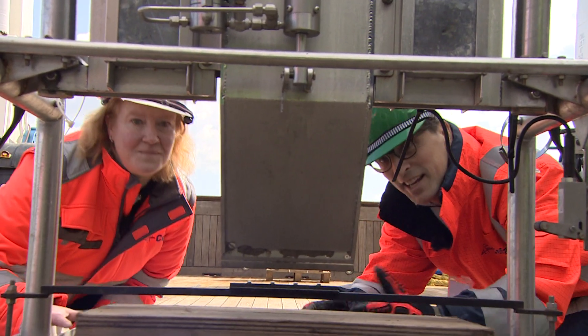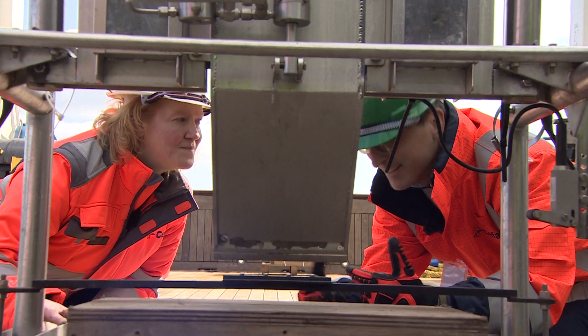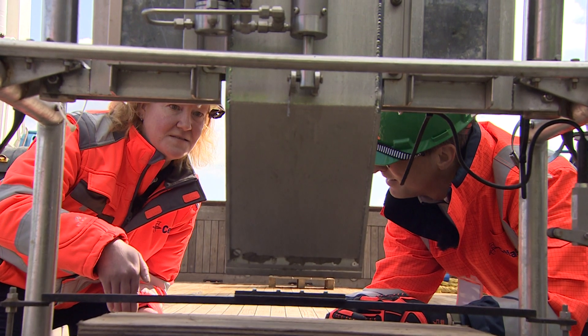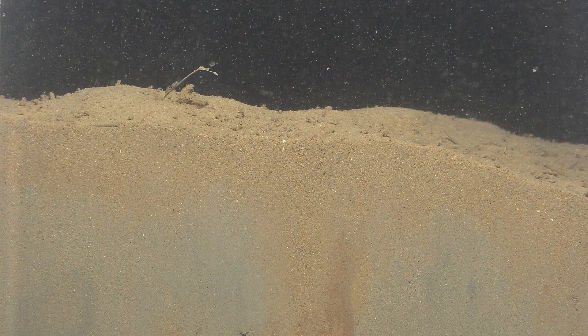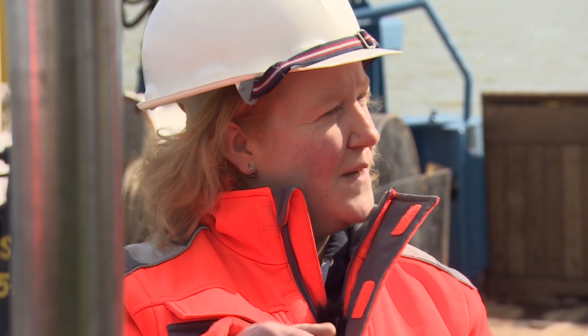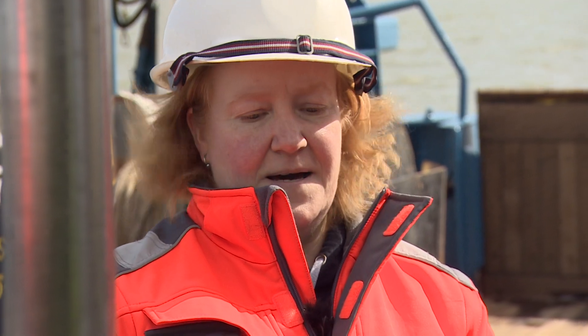So Sue, this is a really interesting and different camera, isn't it? So this is our sediment profile imaging camera and it essentially takes a photo of a slice into the seabed. We'd be looking at, for example, differences in the colour spectrum down through the sediment slice, and that can tell us things like how far the oxygen is penetrating into the seabed. But we can also look for things like burrows that some of the animals have made. This cosy home probably belonged to a worm.